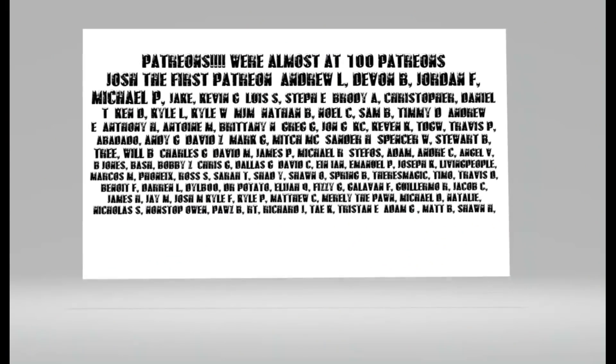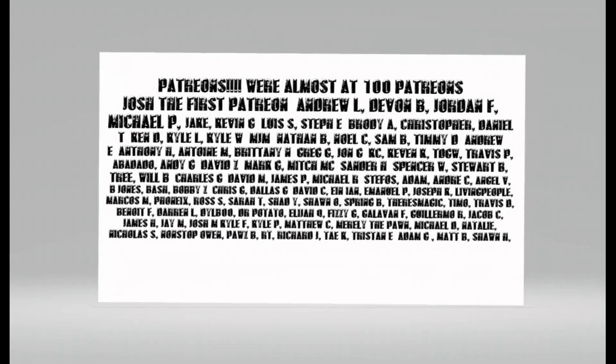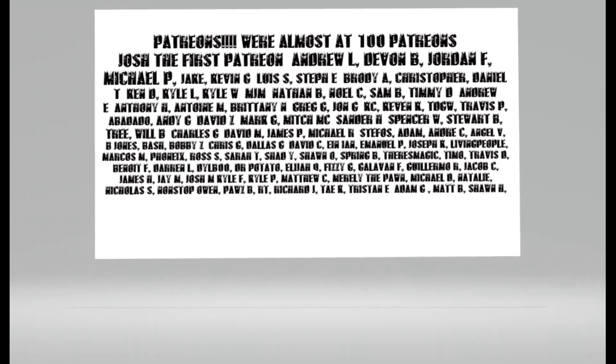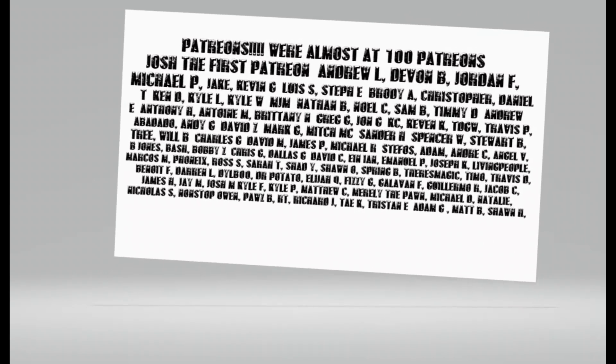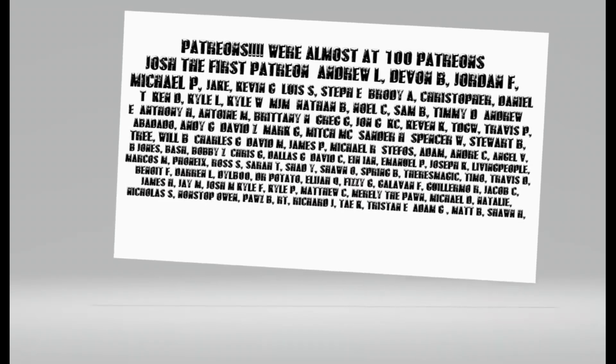Hey guys, thanks for tuning in, you guys rock. My patrons are here — we've got Michael P., we've got Walsh, we've got Charles, we've got David, we've got James P., we've got Michael R., we've got Stephanos, we've got Adam. You guys are rocking it, man. Thanks everyone.